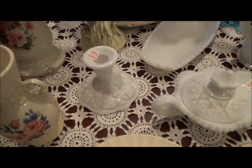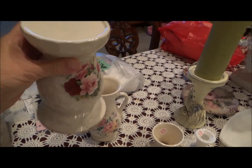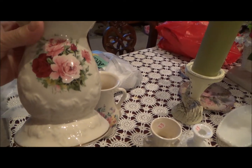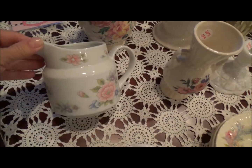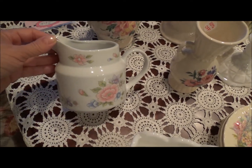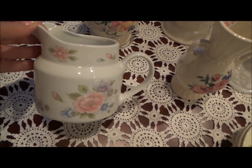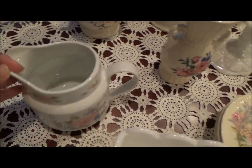I got this — this is a new thing. I got this at a thrift store for a dollar. It's a candle holder, but I like the flowers on it. And I bought this little pitcher — I think it's a gravy. I like to use them for dressing, salad dressing when you have company. I think this was a dollar at a thrift store.